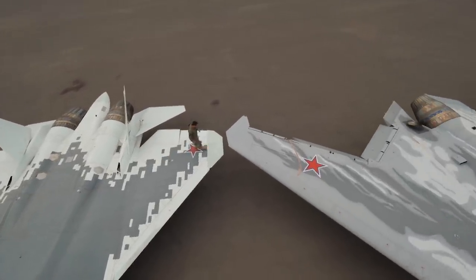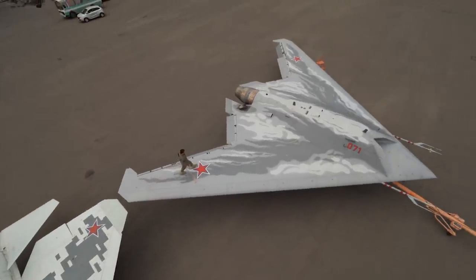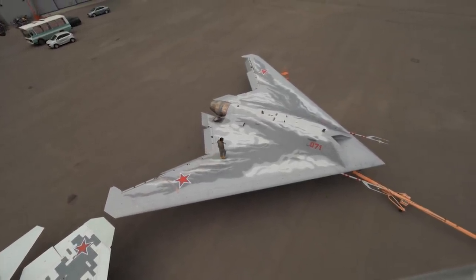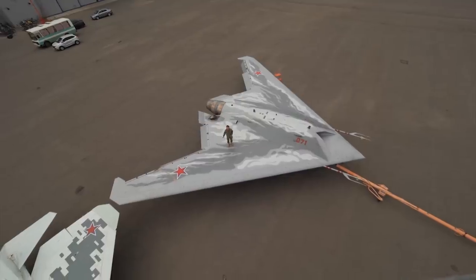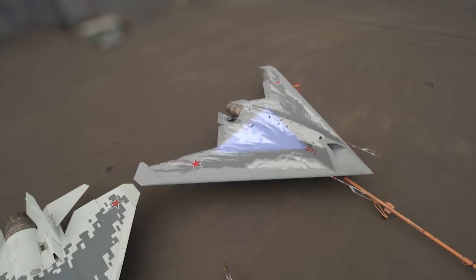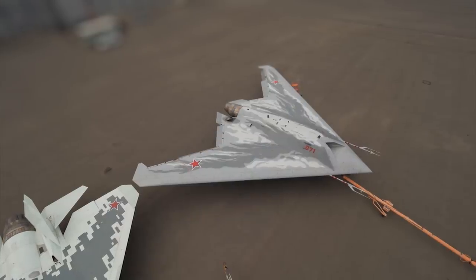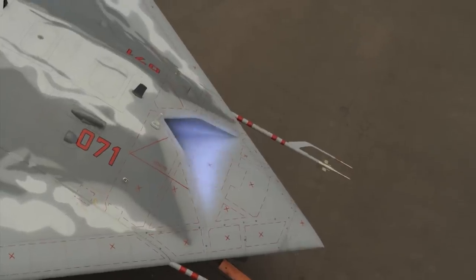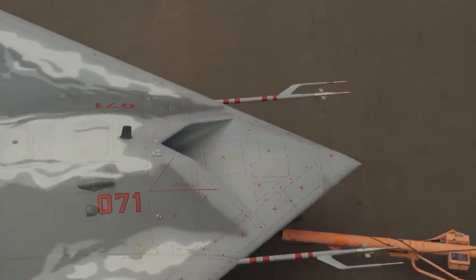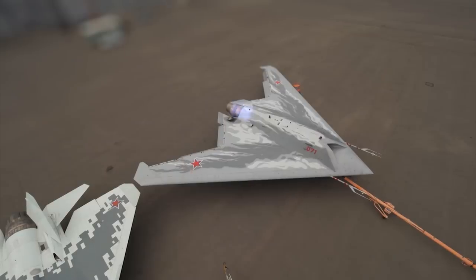The Su-57 is smaller, designed as a conventional fighter. The Okhotnik UCAV is built as a flying wing. This design has unique features: first, the triangular shape, which ensures maximum stealth; second, the size, which provides enough space to carry all required weaponry; third, there's no cockpit — in its place there's an air inlet; fourth, there's no empennage; fifth, the engine — unlike the Su-57, there's only one engine with one nozzle.